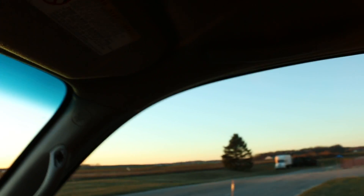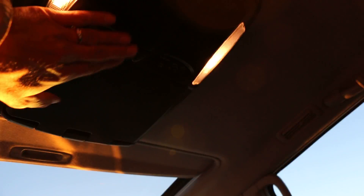It's got the side privacy curtains, a DVD player, and a moonroof.